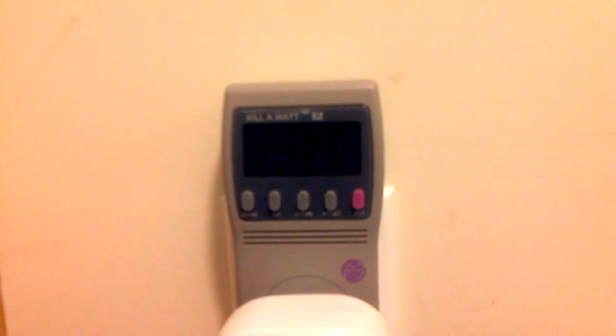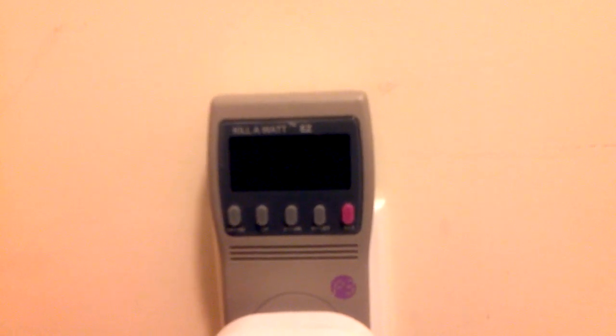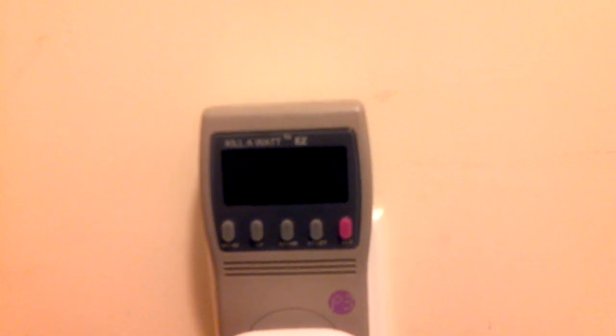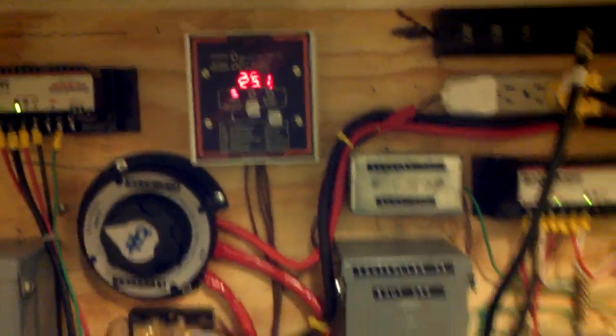Watts going into the house — it's at 472 right now, actually fluctuating between 471 and 472. So after 4 hours, I think this pretty much tells the story.